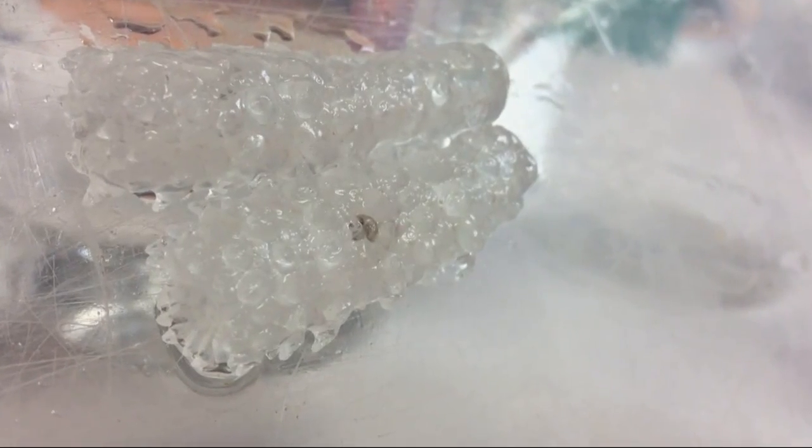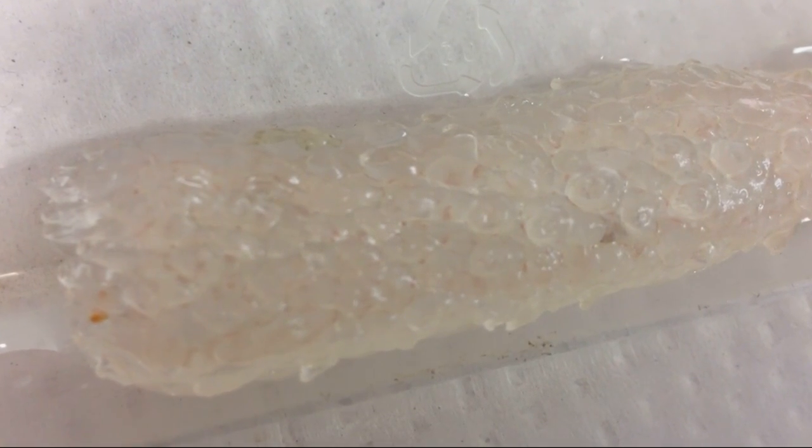The creatures look sort of like a translucent pickle, but each one is made up of hundreds of individual organisms. Researchers were left asking: what's going on? Why now? Why are they here?